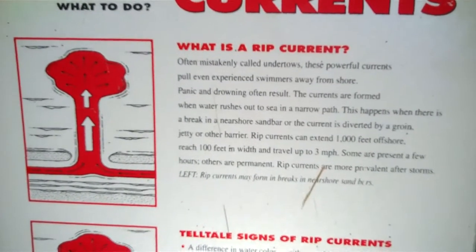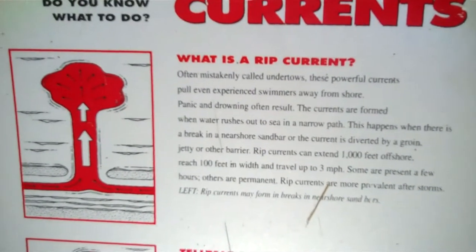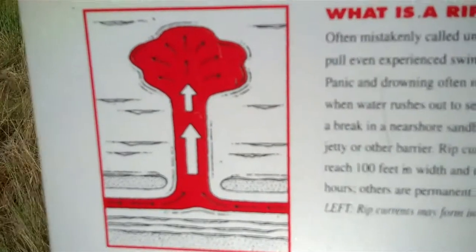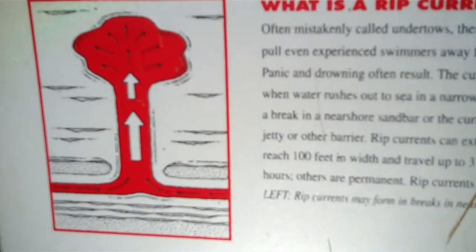There's no other way to say it. It's very preventable, but if you look at this picture, it basically says they're often mistaken as undertow, and there are powerful currents pulling experienced swimmers away from the shore. That's the key word — experienced swimmers. Normally what happens is these swimmers will panic and drown.